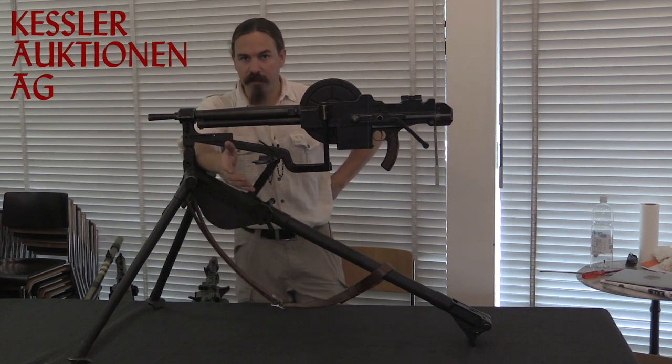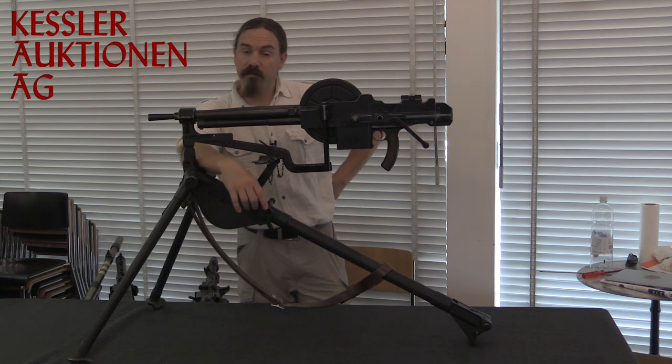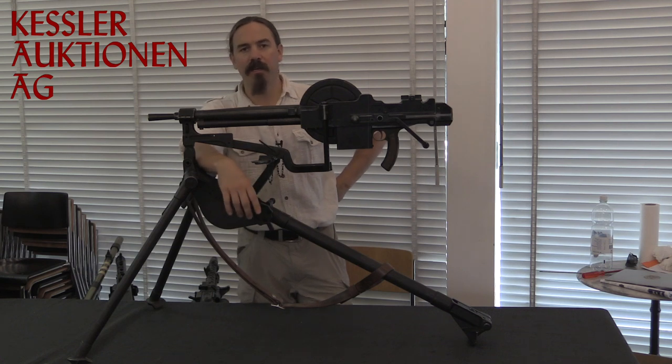It was a very early light machine gun — one of the first small arms developments that France made after the end of World War One. It was a fairly successful light machine gun; not quite as refined as some of the other guns that would come later, but it was a very serviceable gun.